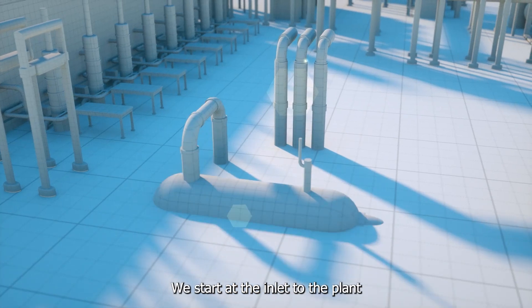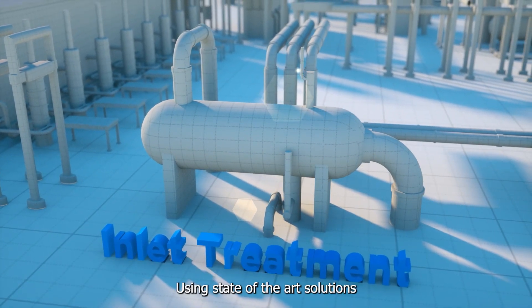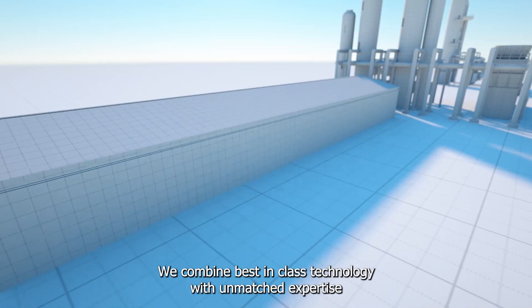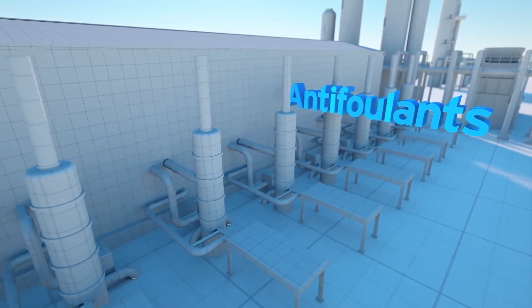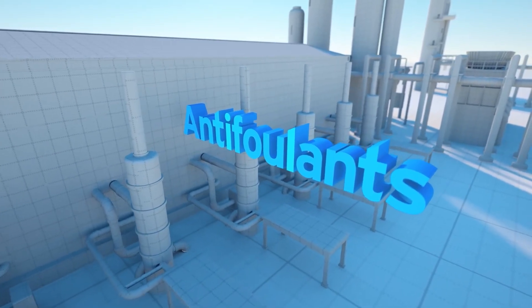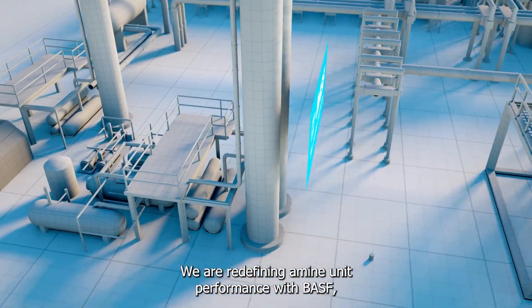We start at the inlet to the plant, working to prevent costly maintenance downtime using state-of-the-art solutions to protect downstream assets from fouling and corrosion. We combine best-in-class technology with unmatched expertise to protect the compressor from fouling and corrosion, increasing runtime and intercooler performance.